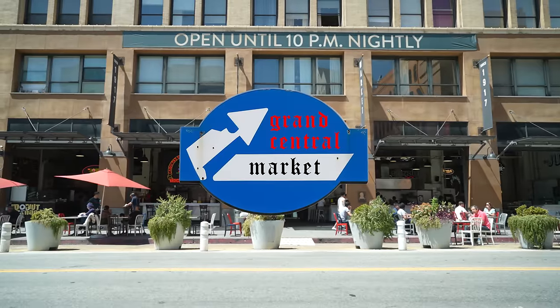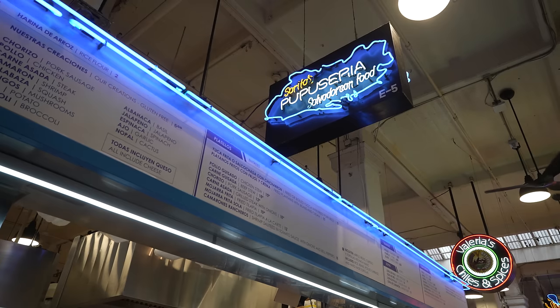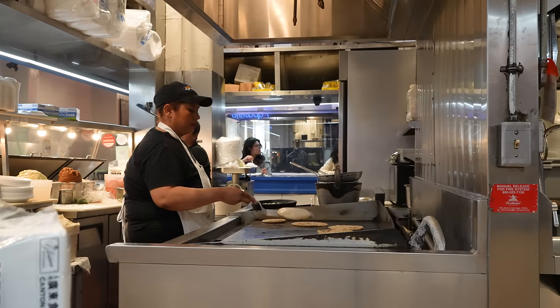What's up, bro, how you doing? I'm thinking about getting some breakfast. How's the pupusa with the egg? Pretty good? All right, what pupusa would you recommend with that? Pork meat and cheese.